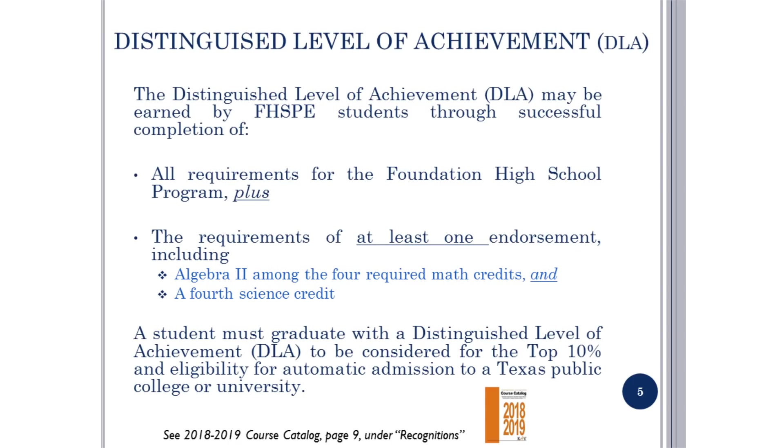The Distinguished Level of Achievement, DLA, may be earned by FHSP students through successful completion of all requirements for the Foundation High School program plus the requirements of at least one endorsement, including Algebra 2 among the four required math credits and a fourth science credit. A student must graduate with a DLA to be considered for the top 10 percent in eligibility for automatic admission to a Texas public college or university.